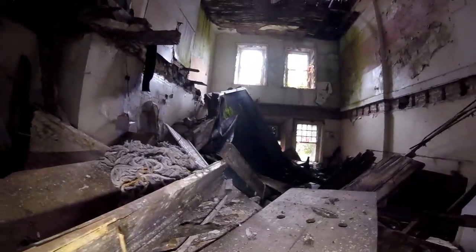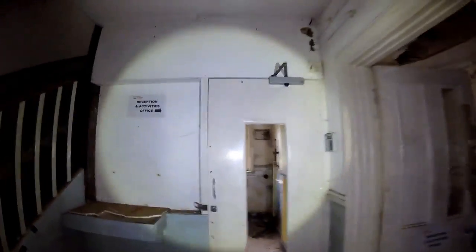Dangerous asbestos — we need some of that tape. Let me see if I can poke the camera through. The whole upstairs of the entire building has just fallen in. So this is reception — that's the window there.